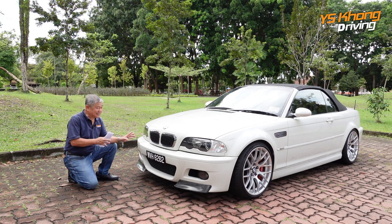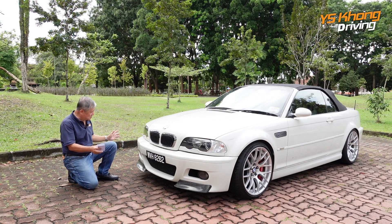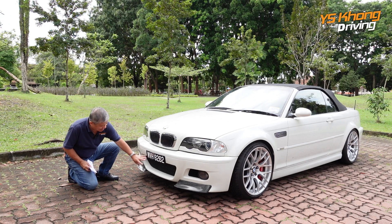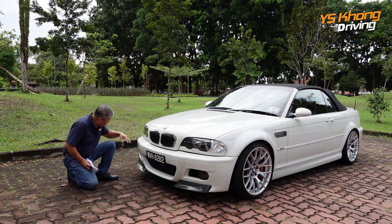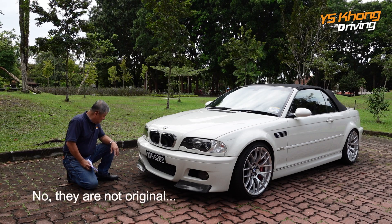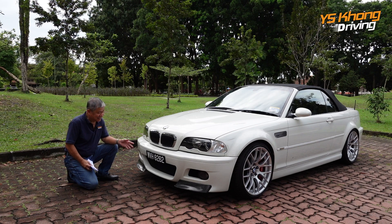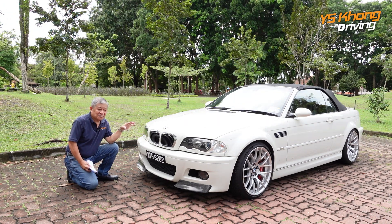A lot of people say that this is actually the best looking M3 ever made, and looking at it I do tend to agree. Just imagine this was 2006, and you have this beautiful looking front. Look at the lower bumper with the intake, and then of course the famous BMW kidney grille — and these are projector lights. Over here you have this carbon fiber lower lip. It really makes the car look good. You get a plastic bumper and a very nice low-slung front. The overall height is only 1,370mm, which makes this a really nice, low and sporty looking two-door coupe.